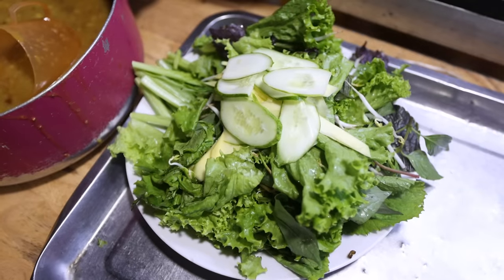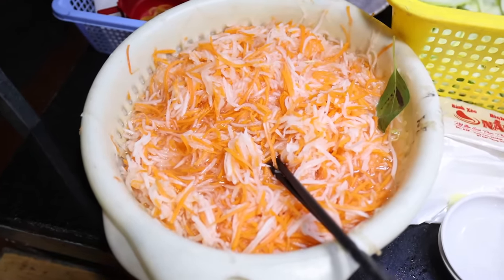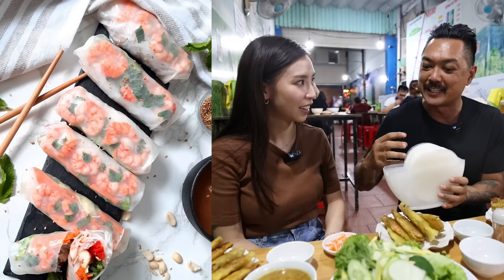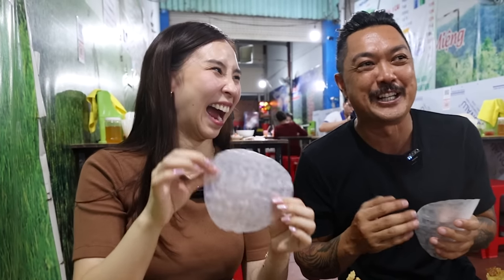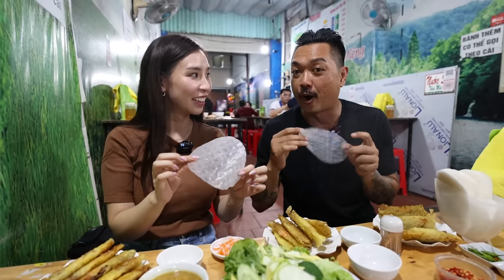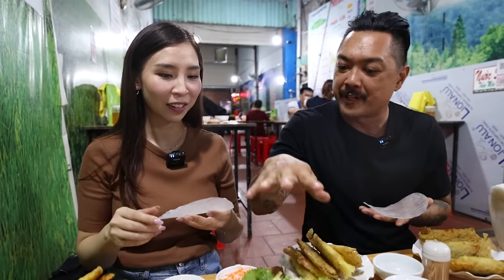The bánh xèo are served with a mix of fresh veggies like lettuce, mint, cucumber, green mango, and mustard greens, plus pickled daikons and carrots. There are three plates — 15 bánh xèo here! Calvin shows us how to eat it: wrap everything in rice paper like a big spring roll, using the moisture of the lettuce to soften the rice paper. Here in Vietnam, the rice paper is made so fresh with zero preservatives, so you don't need to dip it in water as you do in the west — no squirting, no dipping. There's enough moisture from the greens.